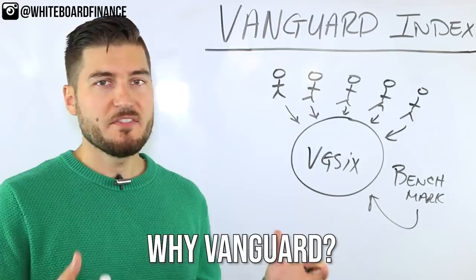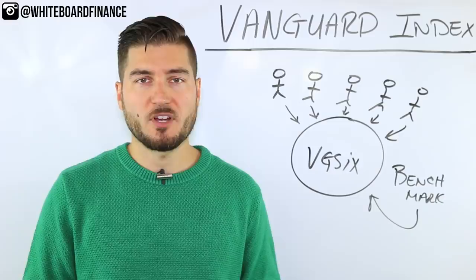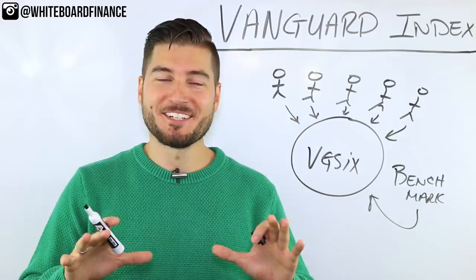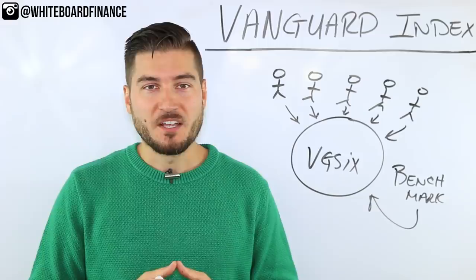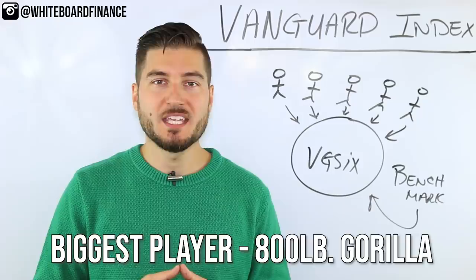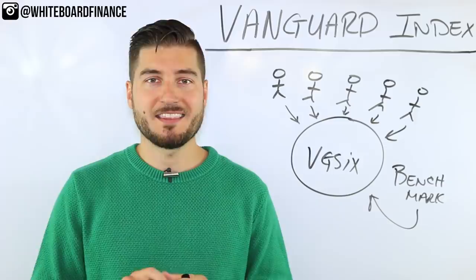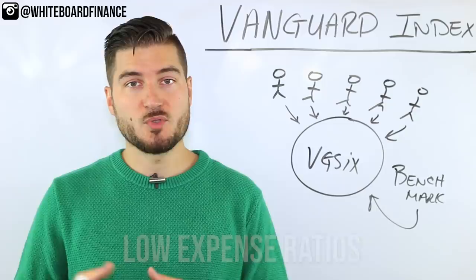So why Vanguard, when there are other companies like Charles Schwab offering index funds? Vanguard is essentially the 800-pound gorilla in the room — they're the originator of the index fund, which came out in 1976. RIP to Jack Bogle, the creator of Vanguard and the index fund as we know it today. Vanguard's expense ratios — how much it costs you to invest in these funds — are 73% lower than the industry average.